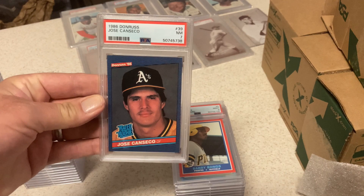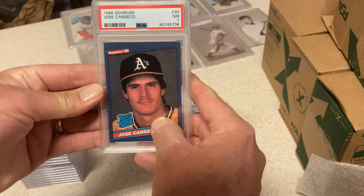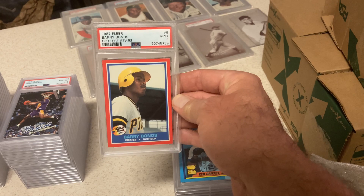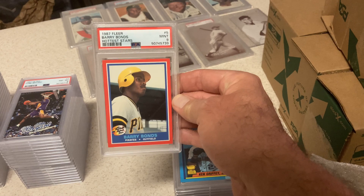Jose Canseco, PSA 7, Donruss Rookie. This card looks great, but there's something on his neck and I tried to get it off — couldn't, and he got a 7. Barry Bonds, Leaf's Hottest Stars — PSA 9. I thought that was a 9; I had an inside shot at a 10 but didn't really expect it.